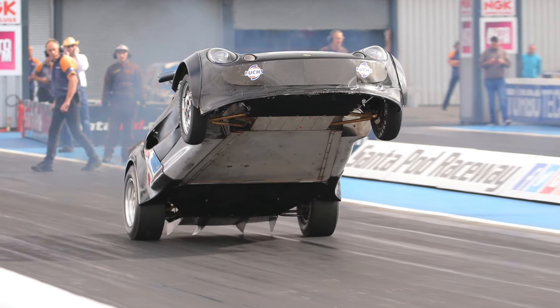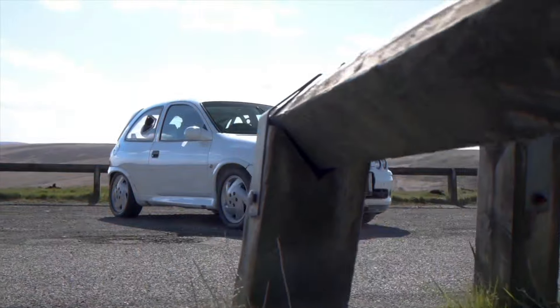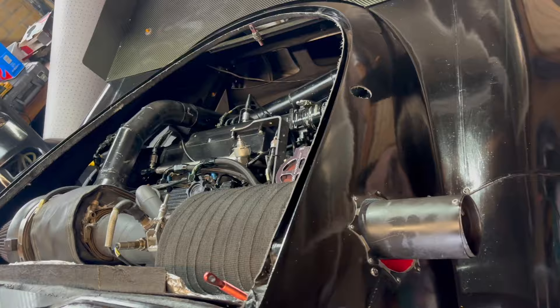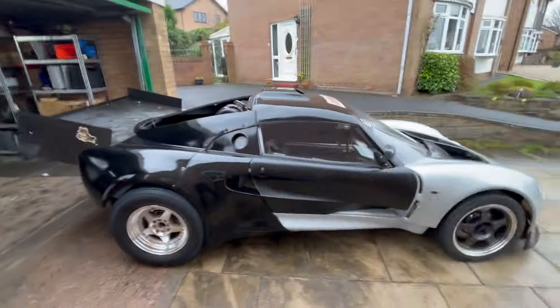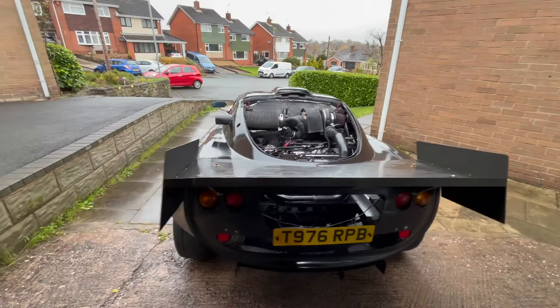Welcome back to another video. I've come over to see the famous wheelie machine — this is the world's fastest, the world's quickest, and the world's most powerful K-Series Lotus there is. This is absolutely bonkers. It's the world's fastest Lotus Elise on the planet, all built in his shed through trial and error using logic. He wants to hit goals without ridiculous budgets, and I'll be honest with you, this thing is phenomenal.